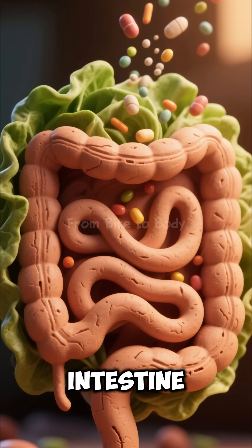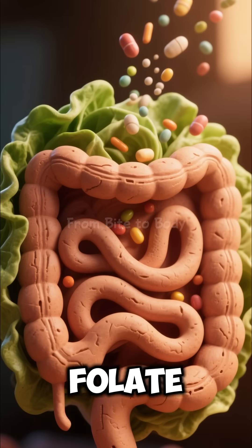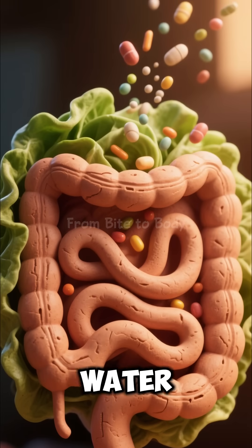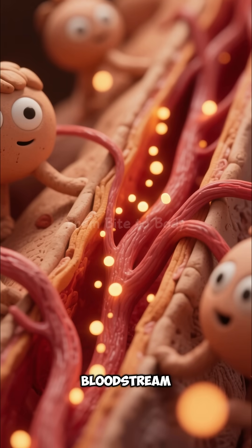Inside the small intestine, lettuce releases its nutrients: vitamin K, vitamin A, folate, antioxidants, and water. These nutrients turn into microscopic glowing particles and enter your bloodstream.